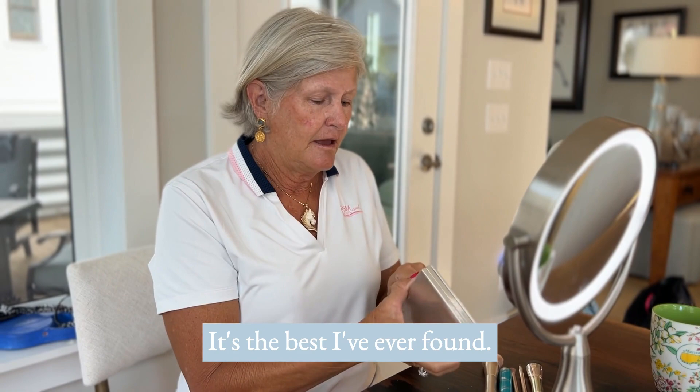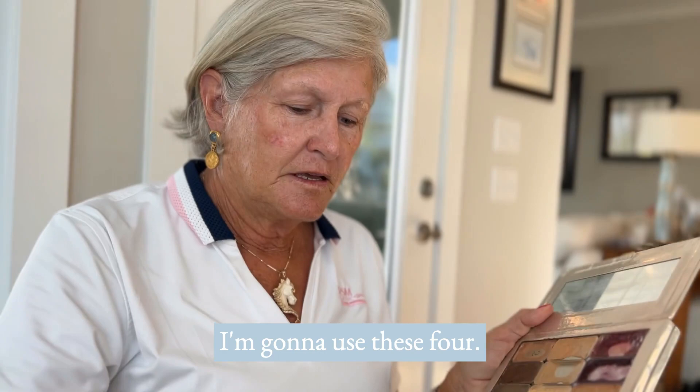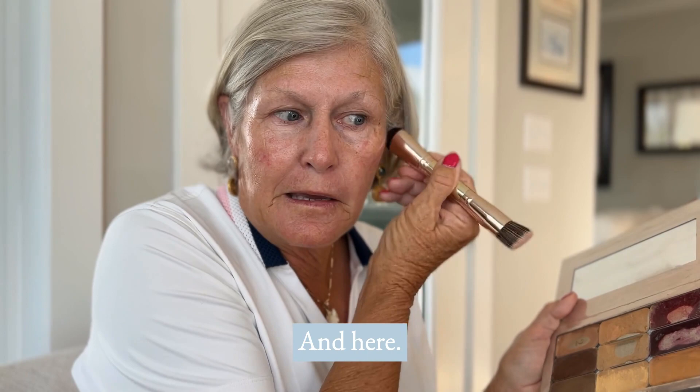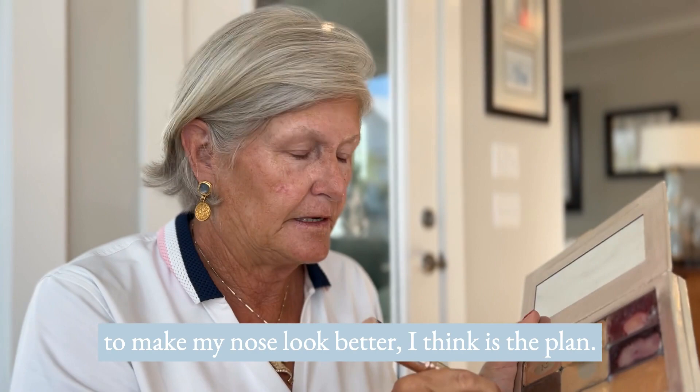I'm going to start out with the contour — I only use four brushes. Starting with this end, I'm going to put a little contour right here and here, a little up here, just making shadow lines as Heather says. Then I put a little on each side of my nose to make my nose look better. Now let's clean off the brush.